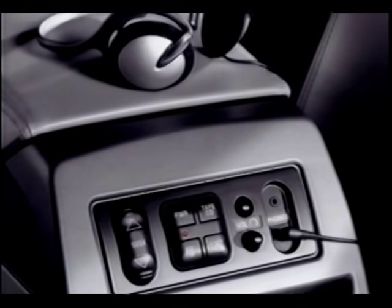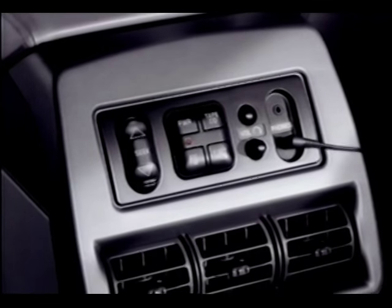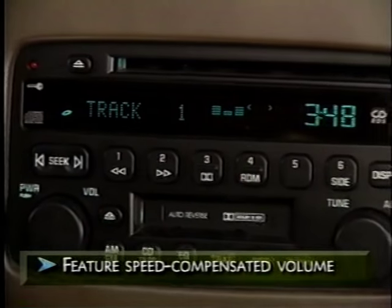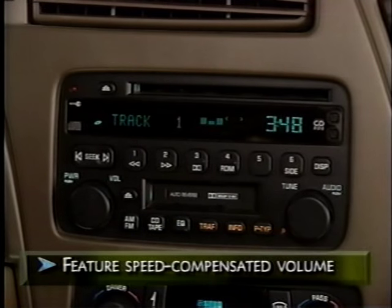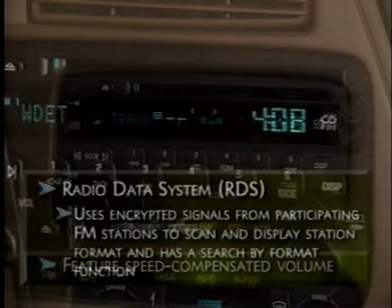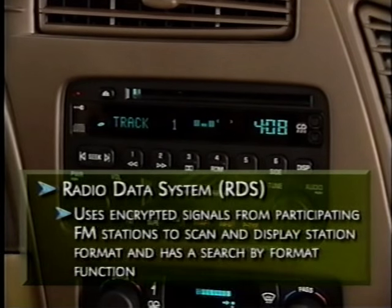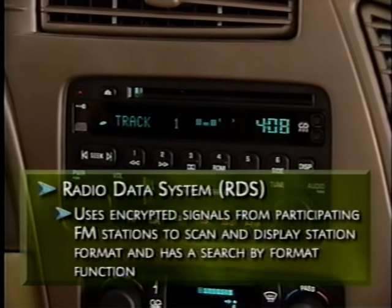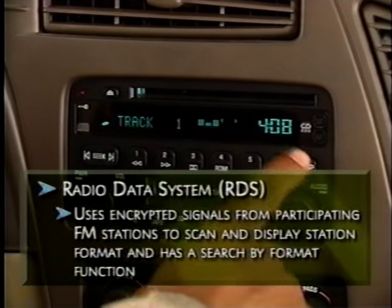An optional rear seat audio system on CX and CXL provides headphones, connection jacks, and separate sound system controls for rear passenger convenience. All Rendezvous radios feature speed-compensated volume, which automatically adjusts audio volume based on vehicle speed, and Radio Data System, or RDS. RDS uses encrypted signals from participating FM stations to scan and display information by station format like pop, rock, or country, and also has a search function to help find stations by format like talk, jazz, and rock.